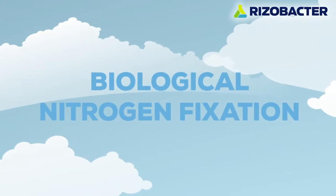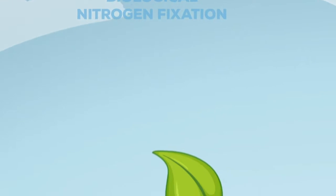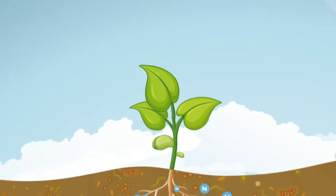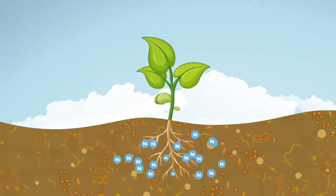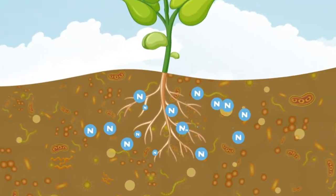Biological nitrogen fixation: a contribution from Rhizobacter to produce more and better. The soil is the main source of nutrients for plant growth. Nitrogen and phosphorus are vital nutrients for these to happen, especially for legumes.